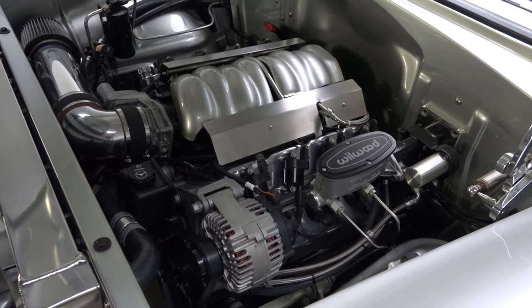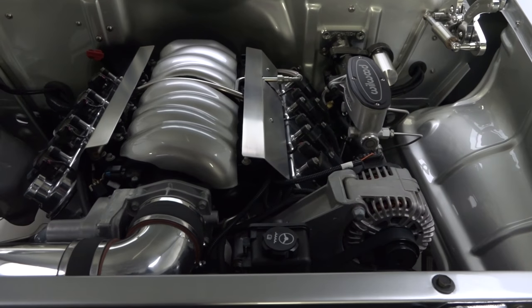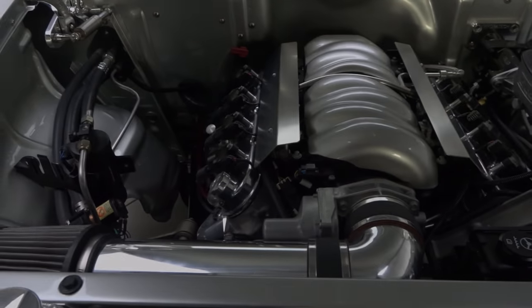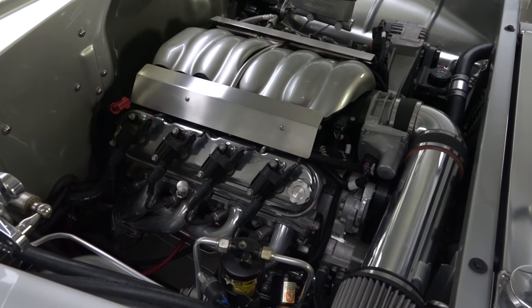Glance under the Chevy's domed hood and you'll find a gorgeous Chevrolet Performance LS376 that's been built to a stout 525 horsepower. Behind the small block, a 3,000 RPM stall converter kicks a GM-supplied 4L60E four-speed, which easily adds torque to a limited slip differential and big 3.73 gears.